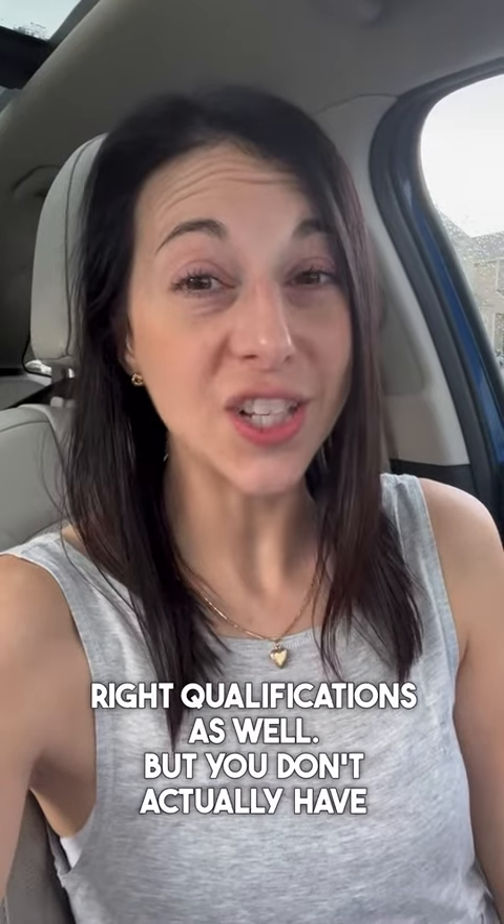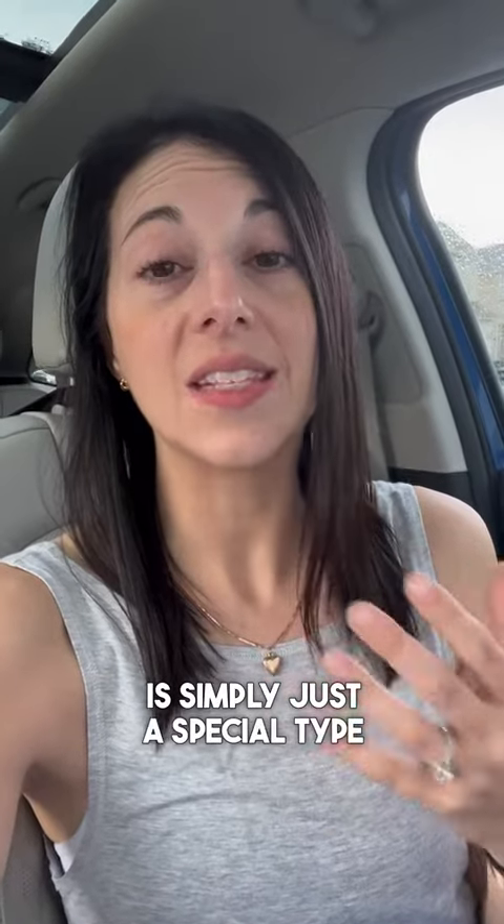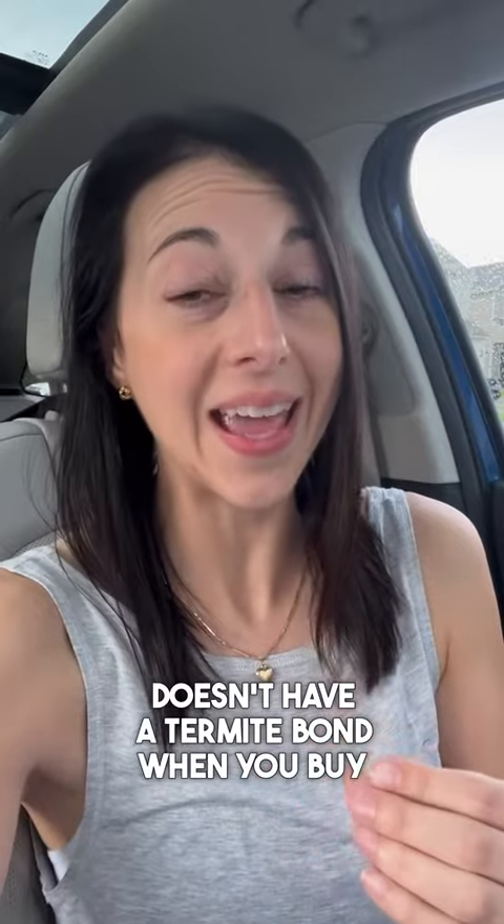You don't actually have to have a termite bond in order to buy or sell. A termite bond is simply a special type of insurance that covers your home when you have an issue. So if the home doesn't have a termite bond when you buy it, it's highly recommended to get this covered.